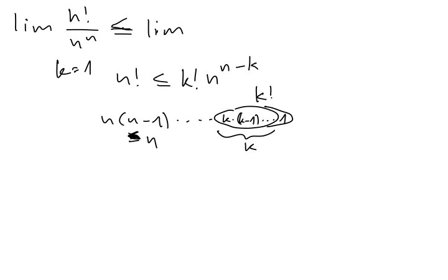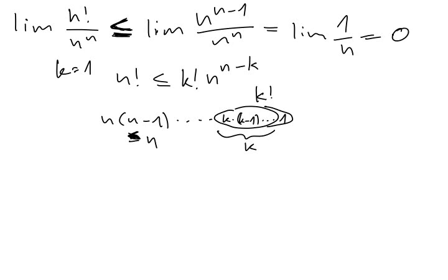If we put k equal 1, we increase the denominator, which makes the fraction larger. We want to show it goes to zero, so we make an upper bound that equals zero and then we win, because we know this is non-negative. The upper bound in this case is 1 factorial times n^(n minus 1) over n^n. We can reduce this to the limit of 1 over n, which is 0. Meaning that this thing here goes to 0 also, because it is bounded between 0 and something going to 0.